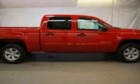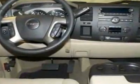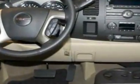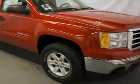Look at this new 2012 GMC Sierra 1500. For your protection, this vehicle has a full factory warranty. This vehicle gets an estimated 14 miles per gallon in the city, and an estimated 18 on the highway.